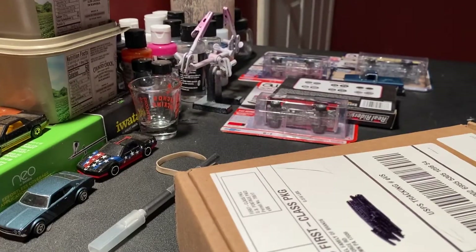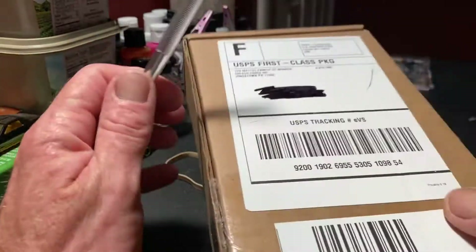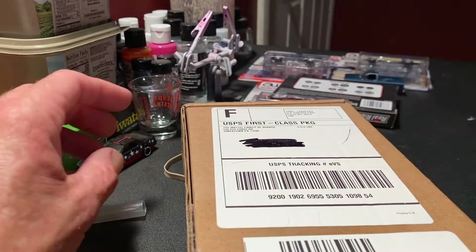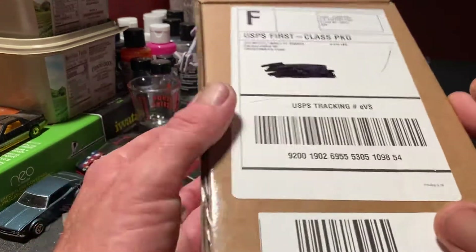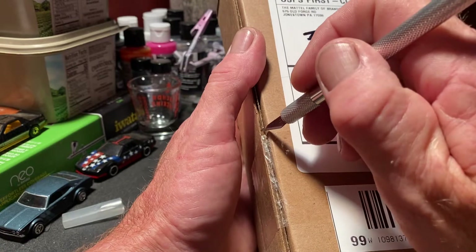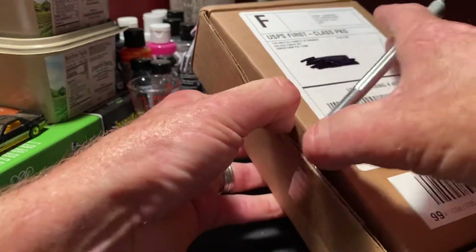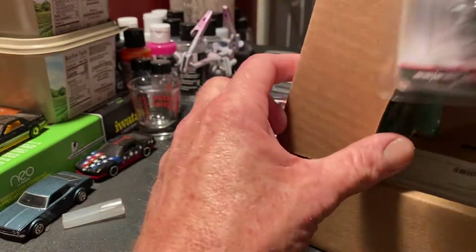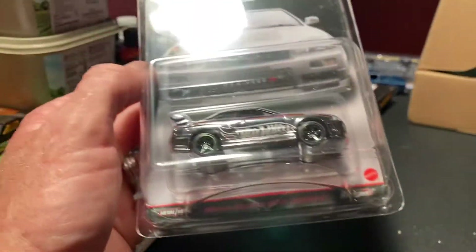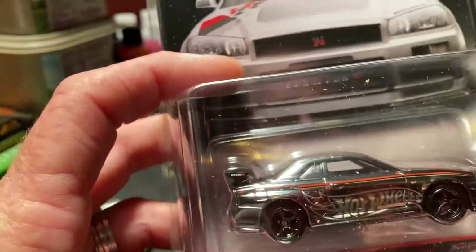This right here is what blew me away. I actually ordered the Honda S2000 from RLC a couple three weeks ago, so I was expecting that to arrive. When I got my confirmation email that something had shipped, I thought my Honda was on the way - but it turned out to be my Skyline. I could not wait to see this in person, so we're going to check it out for the first time.